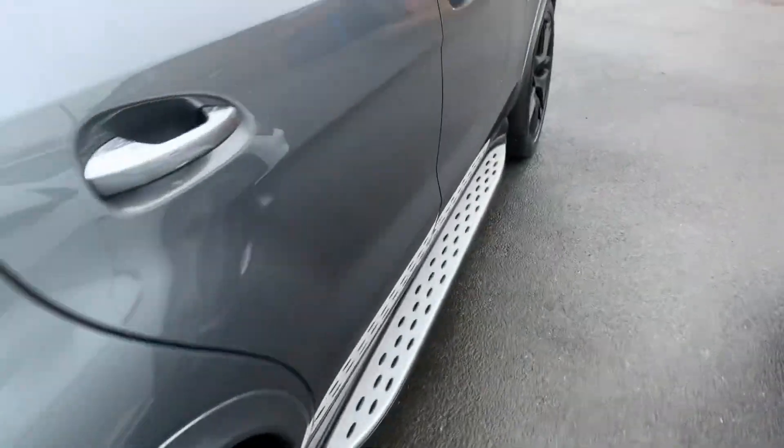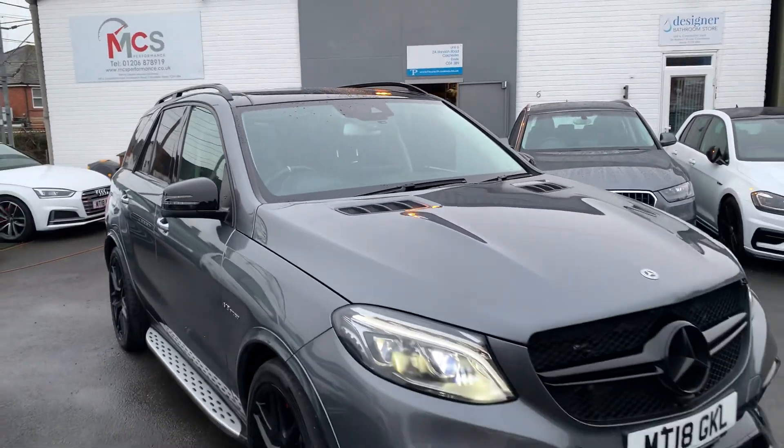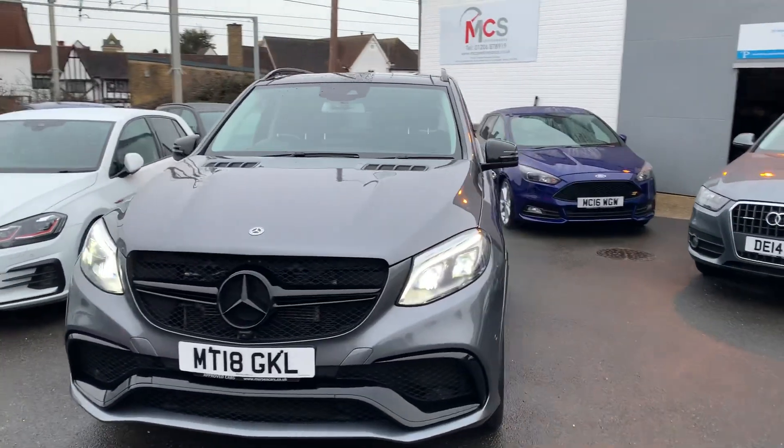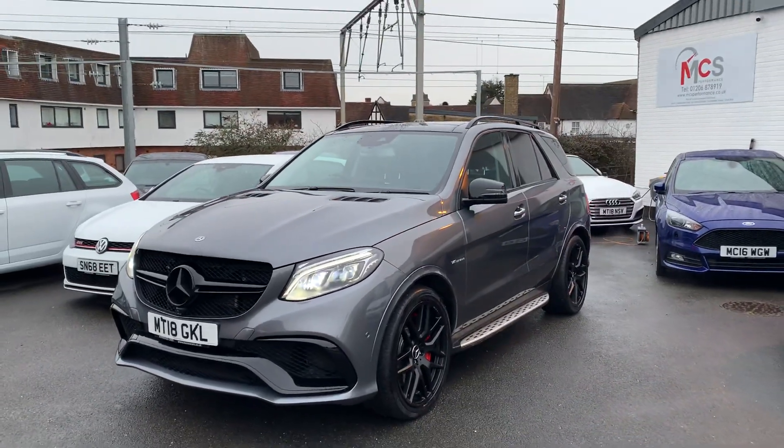And there we are. Just coming back around to the front so you can see the headlights too. Thank you for watching this video.